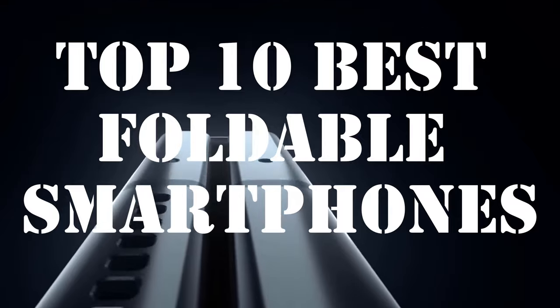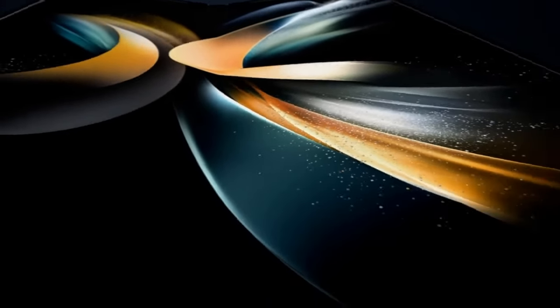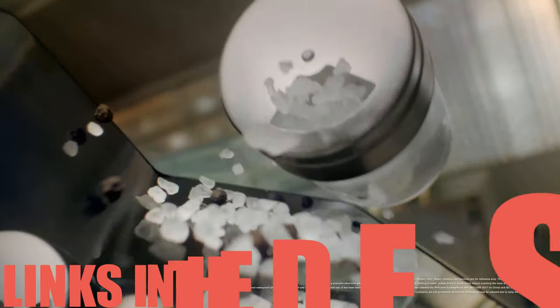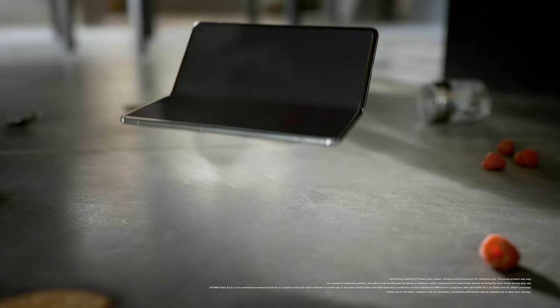In this video, we'll be uncovering the top 10 best foldable phones of the year, carefully curated based on user reviews, performance, and value for money. Whether you're a tech enthusiast or someone looking to upgrade, we've got you covered. Don't forget to check the links in the description for more details on each device, and without further ado, let's unfold the future of smartphones.